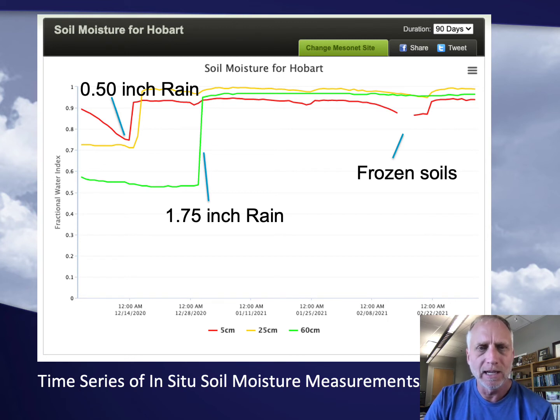One other note on this time series graph: it goes through into February during the big Arctic outbreak the Southern Great Plains had, with temperatures well below freezing, which caused our soils to freeze at 5 centimeters. Because of that, our quality control removed those observations because the sensors didn't perform correctly when the soils were frozen.